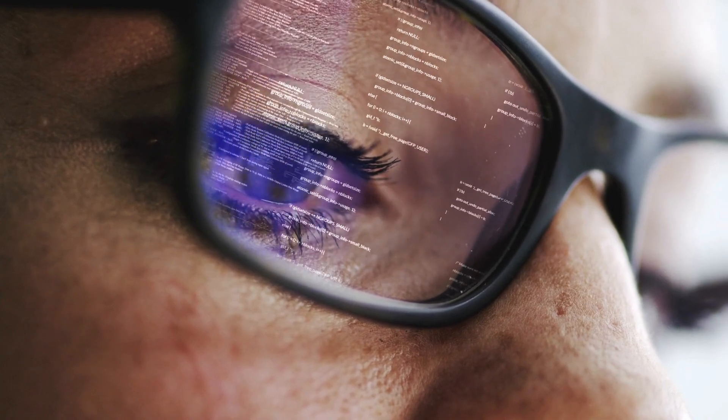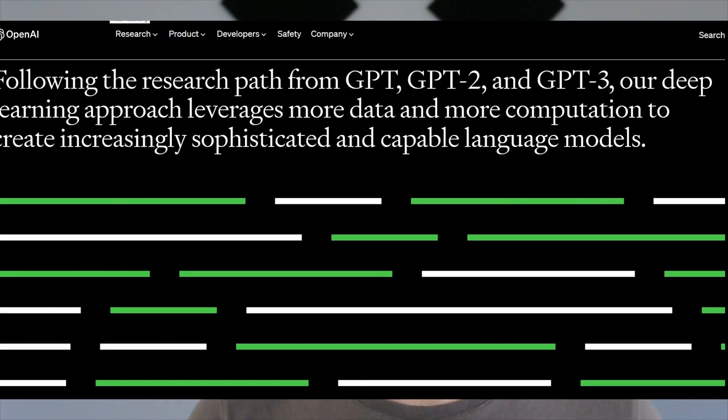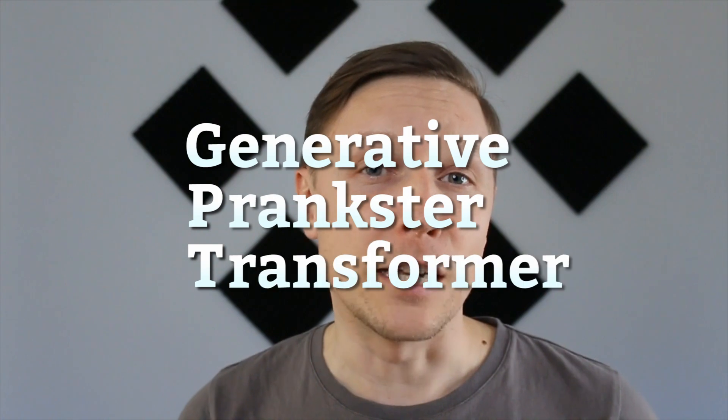Although there has been a lot of research in the last years on AI, it all started with the development of GPT by OpenAI. GPT stands for Generative Pre-trained Transformer.